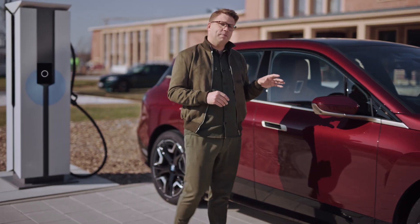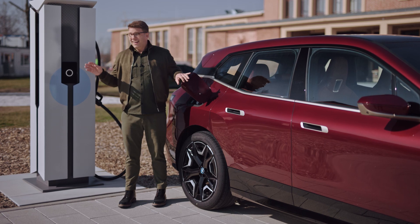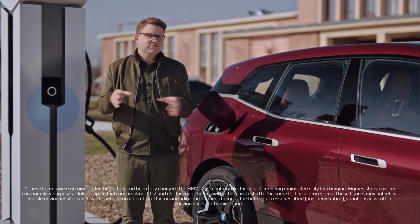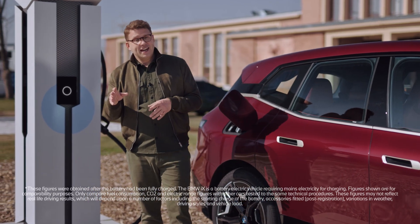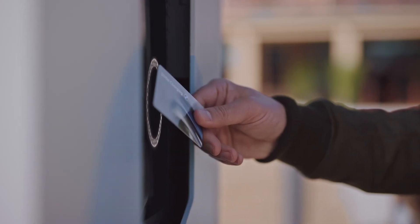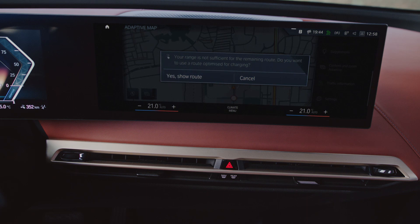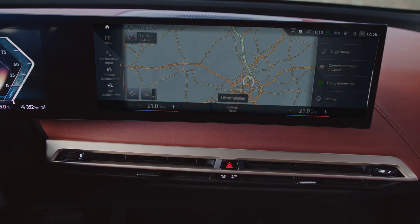High power charging capabilities make the BMW iX fit for longer journeys. At a high power charge point it can charge at up to 200 kilowatts — just 10 minutes of charging gains more than 75 miles in range, or less than 40 minutes to charge from 10 to 80 percent. And you don't have to worry about finding charging stations, because if your destination isn't within your current driving range, the BMW navigation system automatically adds suitable charging stations to your route.